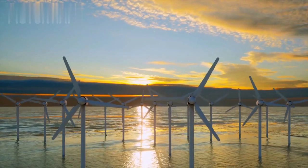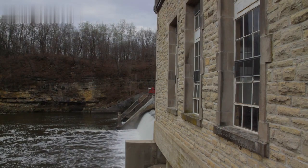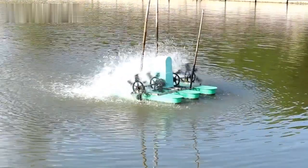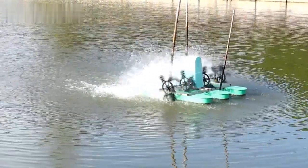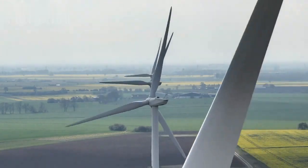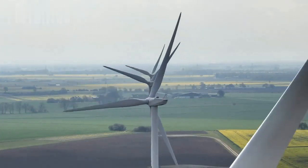Large-scale potential. While bladeless hydro turbines are particularly suited to small-scale applications, their scalability is also promising. Research and development are ongoing to adapt these turbines for larger water bodies and higher energy demands. As the technology matures, it could complement traditional hydropower and other renewable energy sources, contributing significantly to the global energy mix.